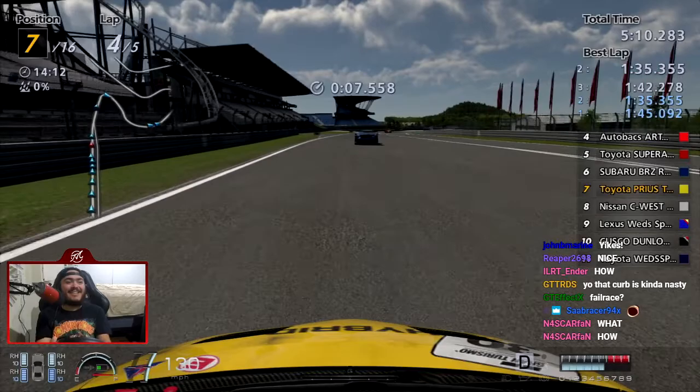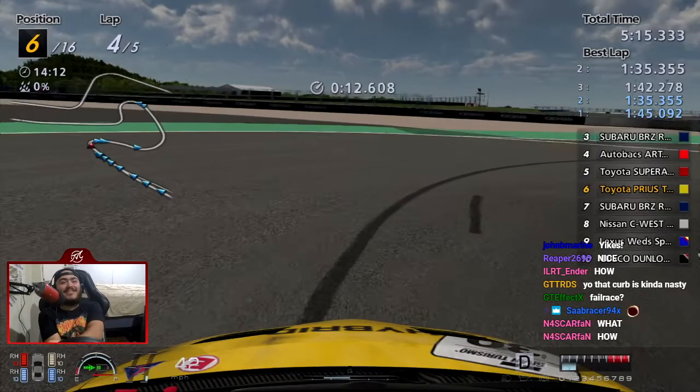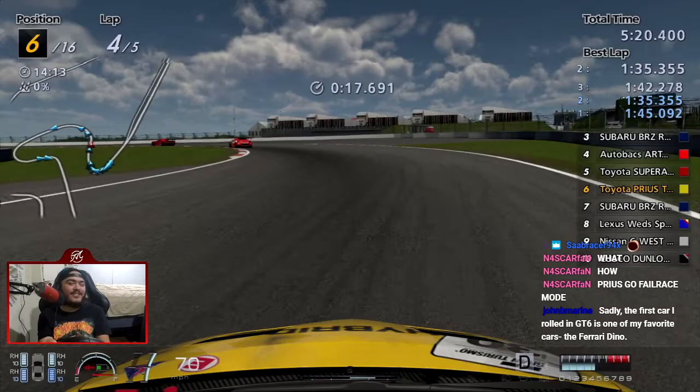GT6 didn't roll? Yes, it did. Somebody please clip that and we're cutting the chicane — that was bullshit, dude. Straight bullshit. I don't care if I get hate comments on YouTube about cheating during the championship. I'm driving a fucking Prius. This is for your entertainment, damn it.